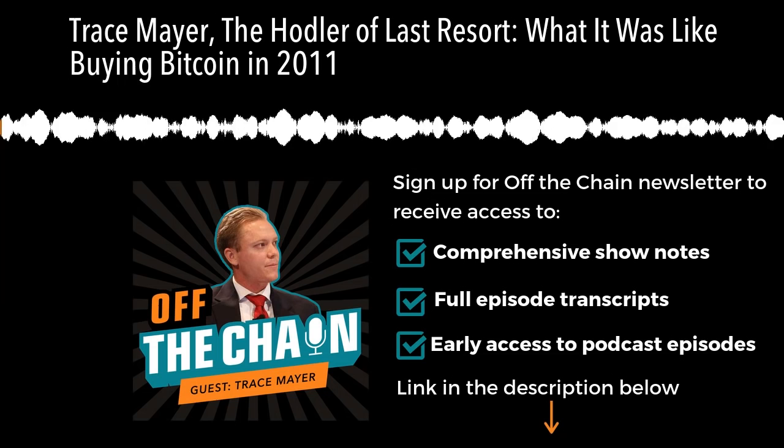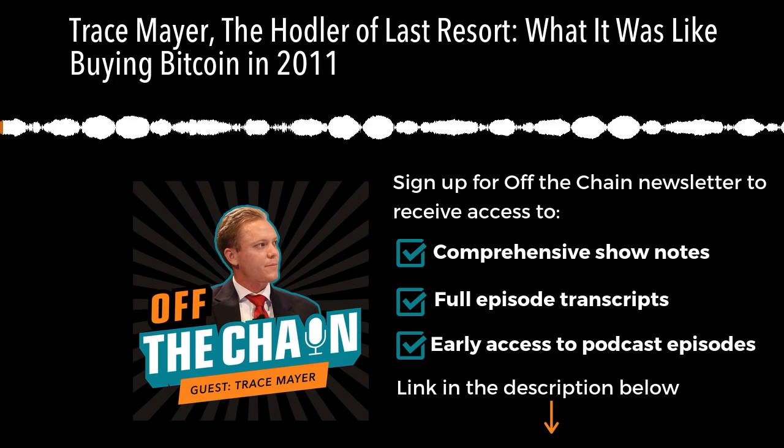What's up, everyone? This is Anthony Pompliano. Most of you know me as Pomp. You're listening to Off The Chain, simply the best podcast in crypto. Let's kick this thing off.